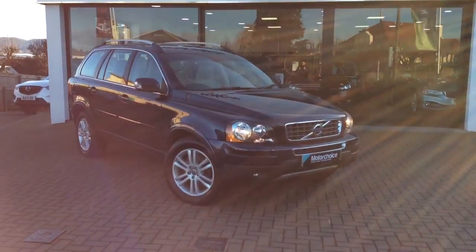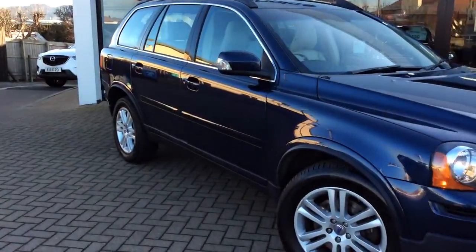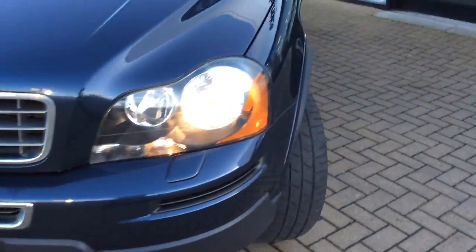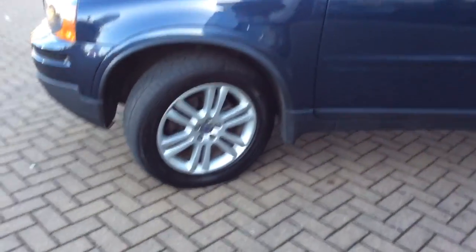Welcome to Clark Motor Choice. Today we have a 61 plate Volvo XC90. Hopefully by the video you can see this car is finished in blue. This car is going to own just over 58,500 miles, so for this ilk of car it's quite a low mileage really for 7 years old.